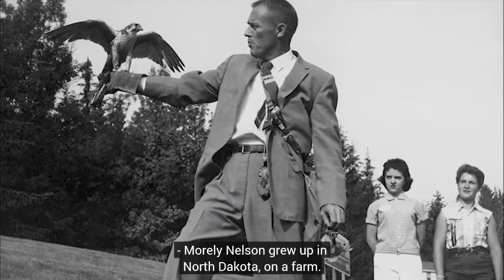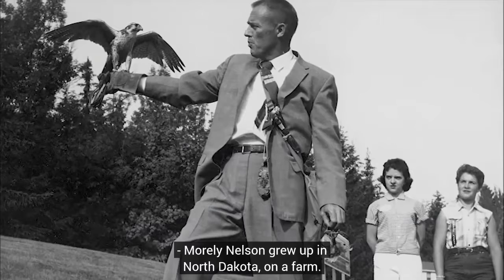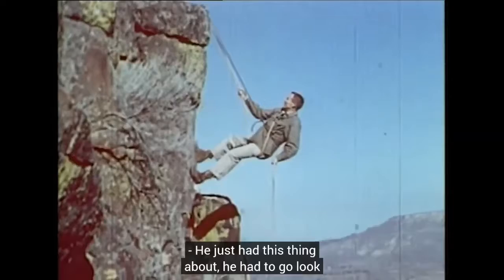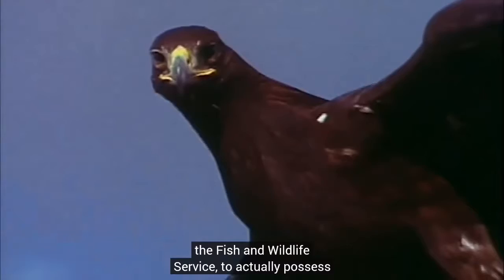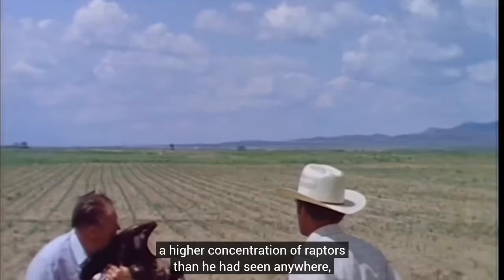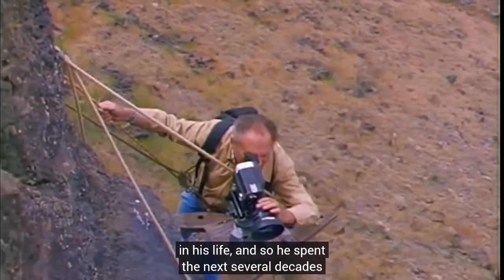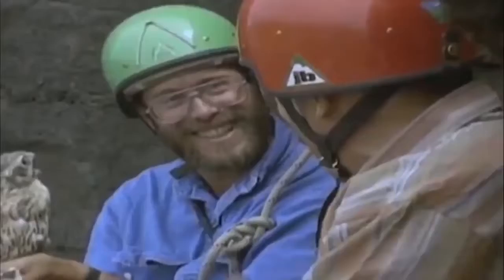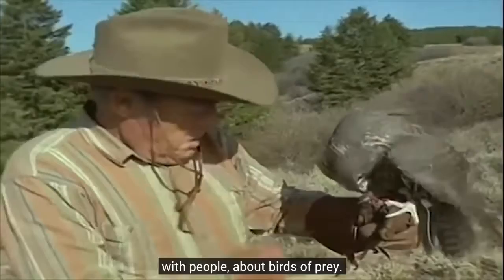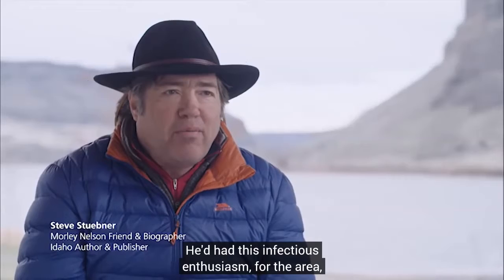Morley Nelson grew up in North Dakota on a farm. He started to notice raptors and their behavior, became fascinated, and actually became a self-taught falconer. In the late 1940s he had an opportunity to come to Boise to work for the snow survey. He had a permit with the Fish and Wildlife Service to actually possess birds for educational and filming purposes. He started exploring the area, ended up on the Snake River Canyon, and noticed there was a higher concentration of raptors than he had seen anywhere in his life. He spent the next several decades working with the BLM and other interested people to raise awareness of the area and protect it. Morley just had this magical way of communicating with people about birds of prey and an infectious enthusiasm for the area.